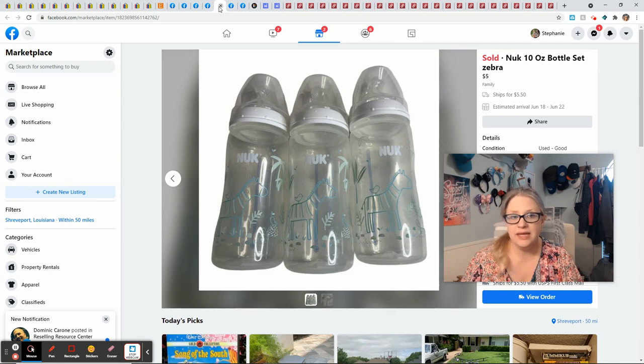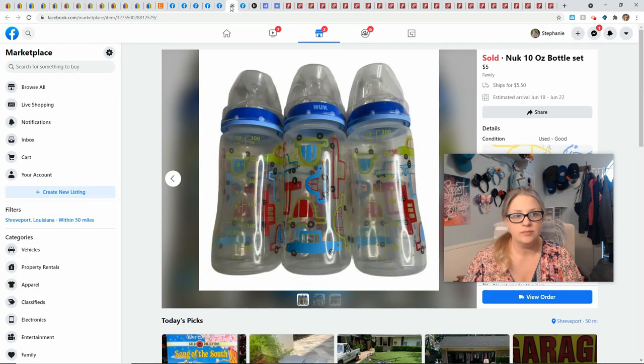My coworker gave me a whole bunch of stuff she didn't want anymore — she has a grandbaby so there were a lot of bottles. These sold the same afternoon I listed them. I listed them for $5 plus shipping and made $4.47. Same for this second set — I had a slightly higher fee on Facebook, I think based on taxes, so on these I only profited $4.43, but same thing really.